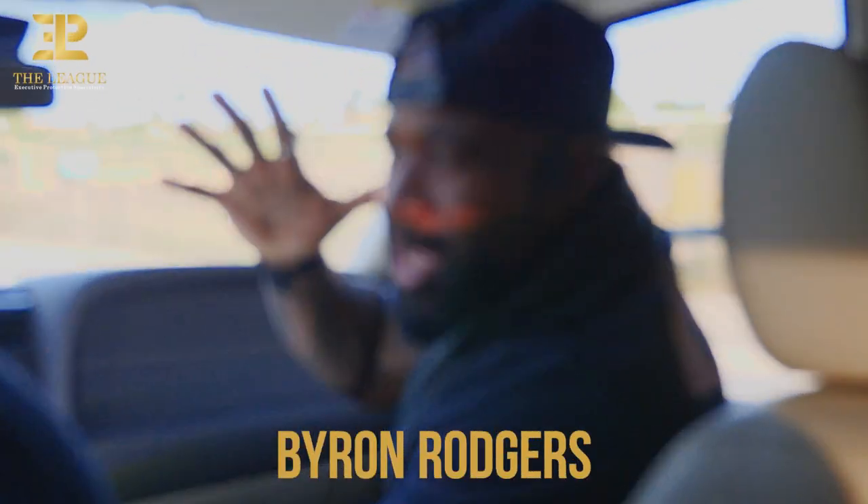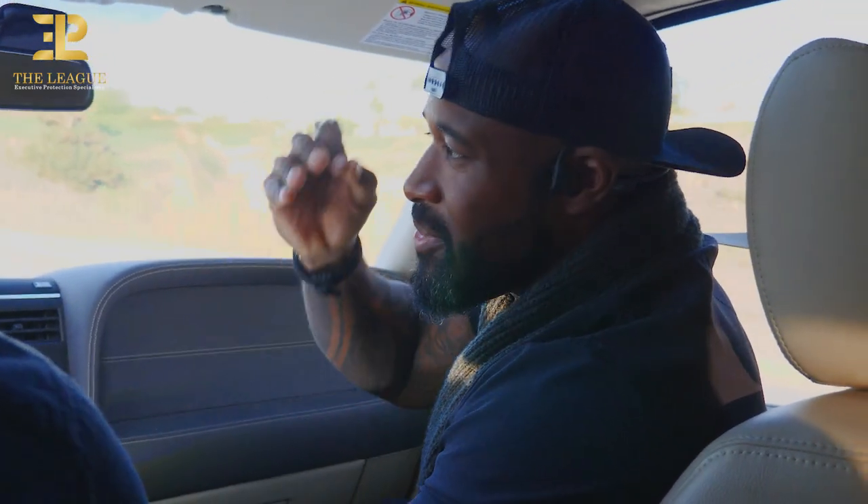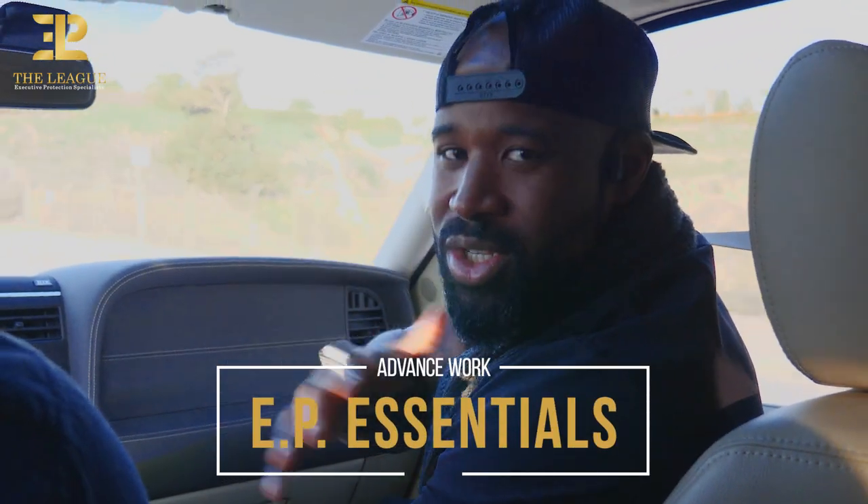Boom! What's up, you guys? So, Byron Rogers, protected by nature and by trade, you guys. Hopefully you've seen me out there, but nonetheless, this is Executive Protection Essentials.